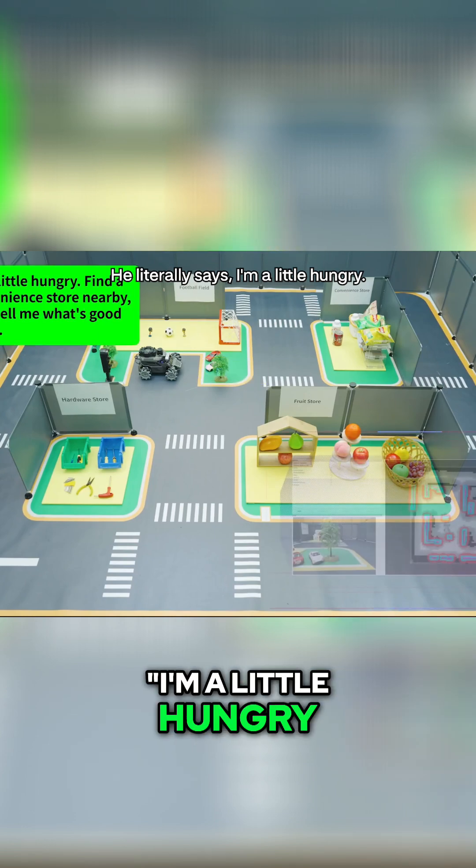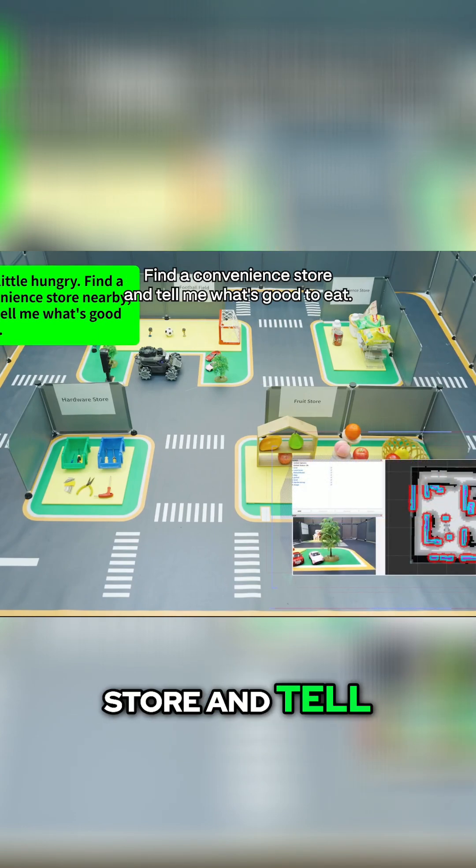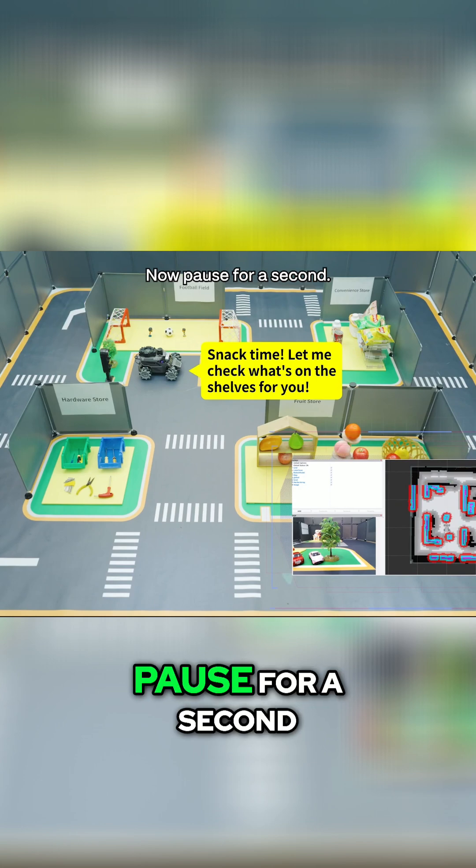He literally says, 'I'm a little hungry. Find a convenience store and tell me what's good to eat.' Now pause for a second.